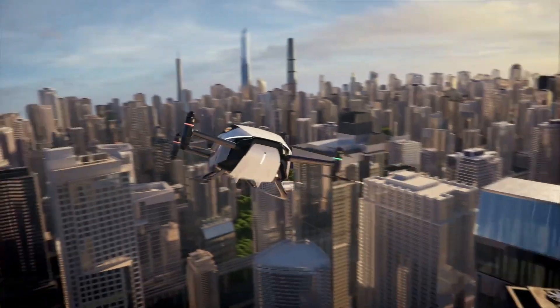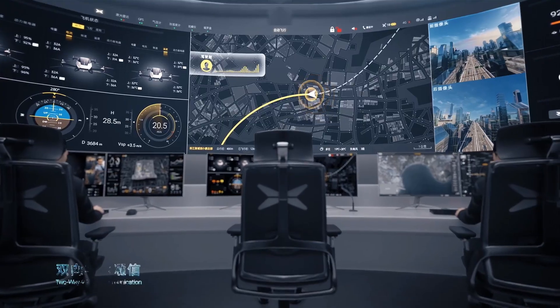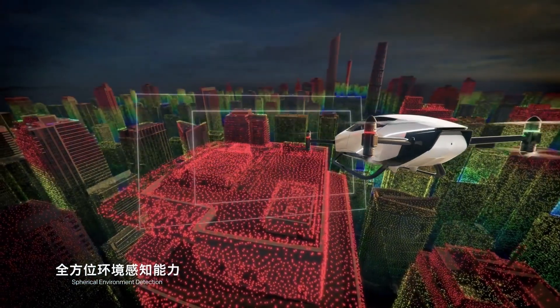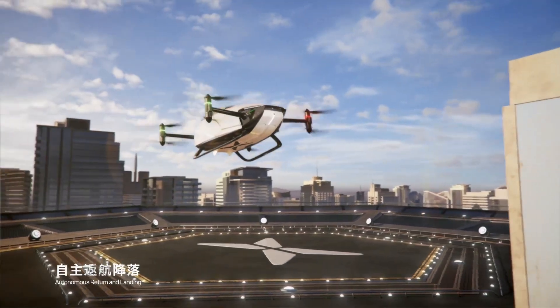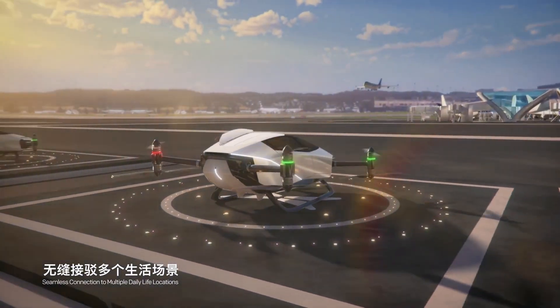The company is currently working on a sixth-generation version that will bring significant upgrades, including the ability to drive in the air and on roads. The X2 made its first global public flight in Dubai, marking a significant milestone for X-Peng Aeroht and the international achievement of flying cars.